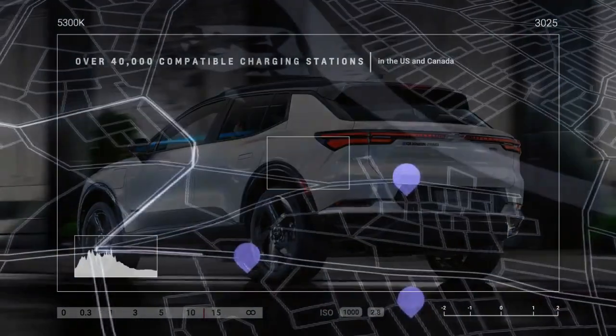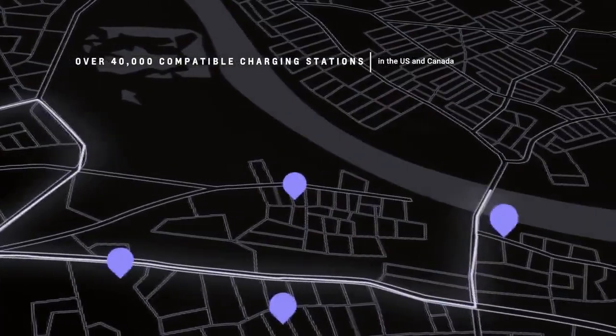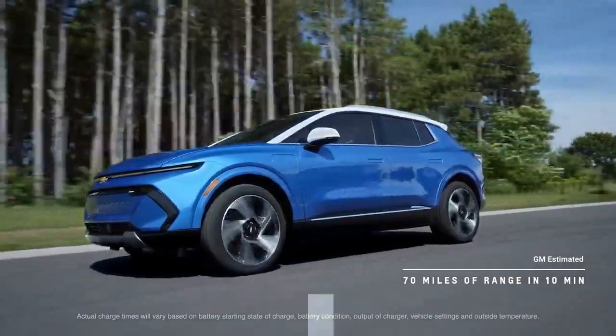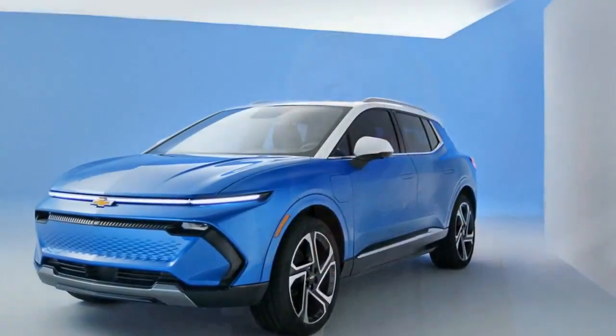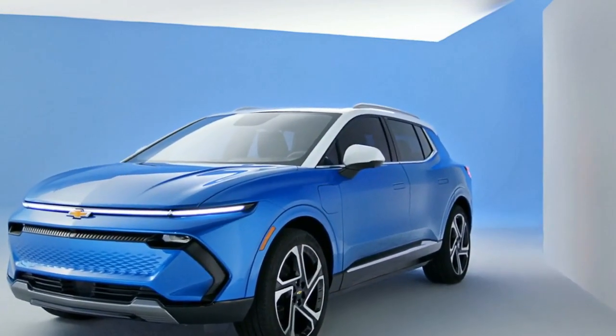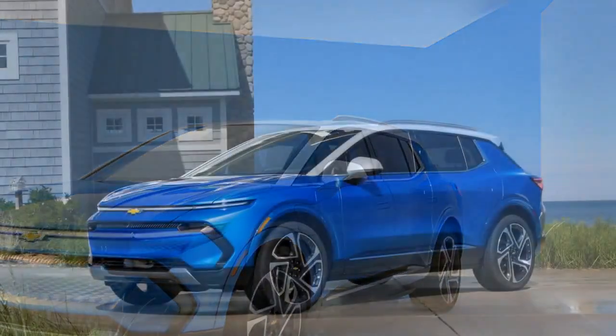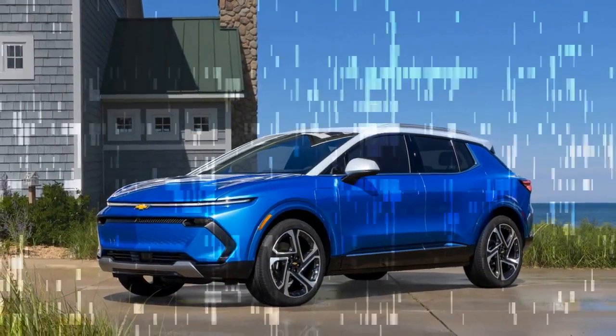This display is visually striking and offers quick, fluid responsiveness. While it does not support Apple CarPlay, which might disappoint some users, it includes Google's built-in software suite featuring Spotify and Google Maps. Google's navigation system is particularly clever, as it integrates charging stations into route planning, considering factors like location, speed, and time.